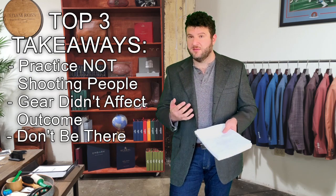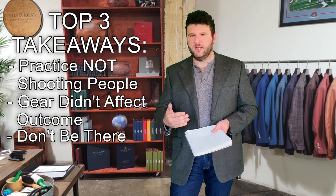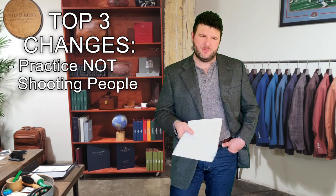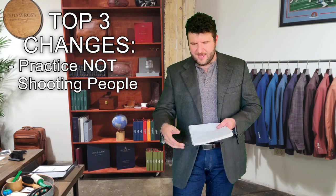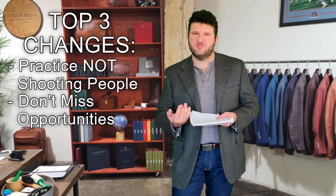Takeaway number three: if you have the opportunity, don't be there — and when the opportunity presents itself to get out, get out. Don't get so task-fixated that you miss those opportunities. As for things I'm going to be doing differently: I'm going to introduce no-shoot and no-muzzle targets into some of my drills. There's a local range that does skills and drills a couple times a month, and I'm talking with the guy who runs it — he's a graduate of Paul Howe's CSAT and is familiar with this methodology. The other big thing is making sure in scenarios you're using all available resources and don't feel like you have to solve the problem yourself.